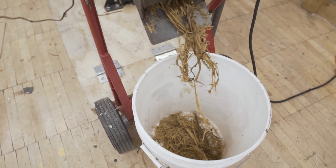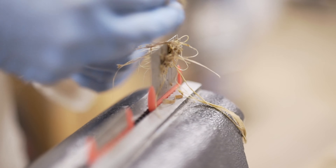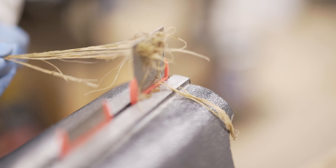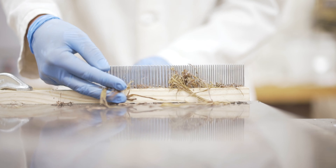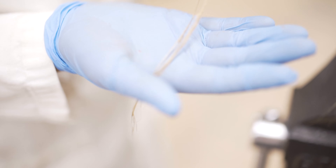After I decorticate off the fiber, I have a series of combs that I run the fiber through, and it goes from thicker strands all the way down to the fiber itself.